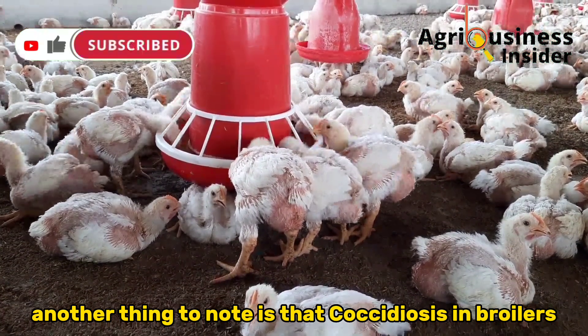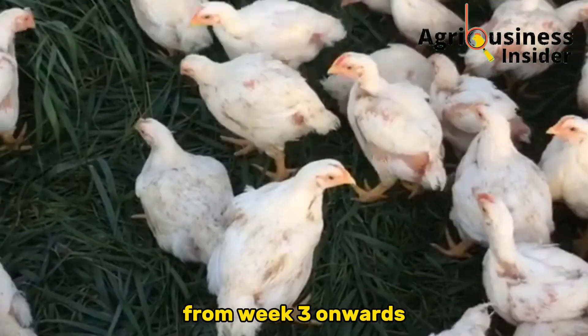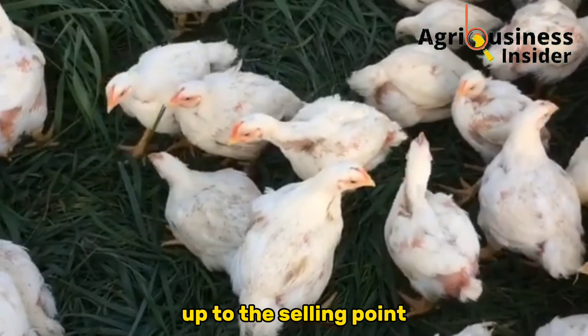Another thing to note is that Coccidiosis in broilers affects them from week three onwards up to the selling point.